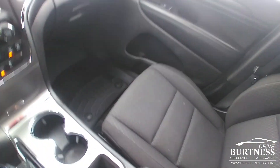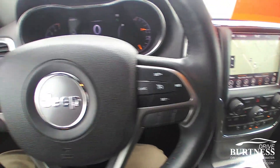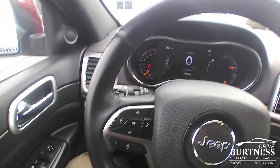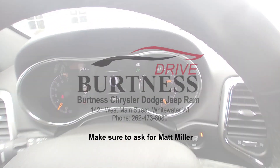A really nice unit. If you're in the market for a nice SUV at a reasonable price, this could be the right one for you. Please give us a call at 262-473-8080, or you can work online at driveburkness.com with our online sales staff. Thank you.